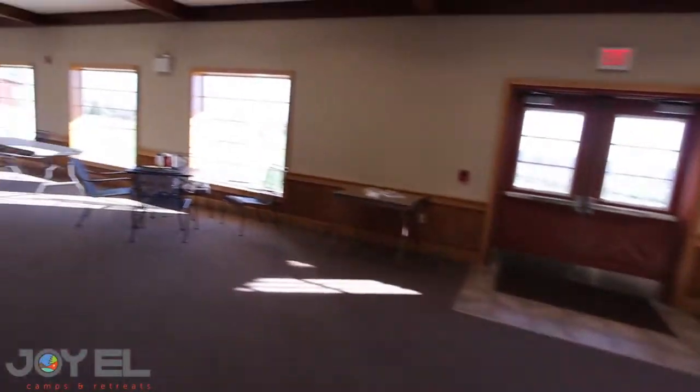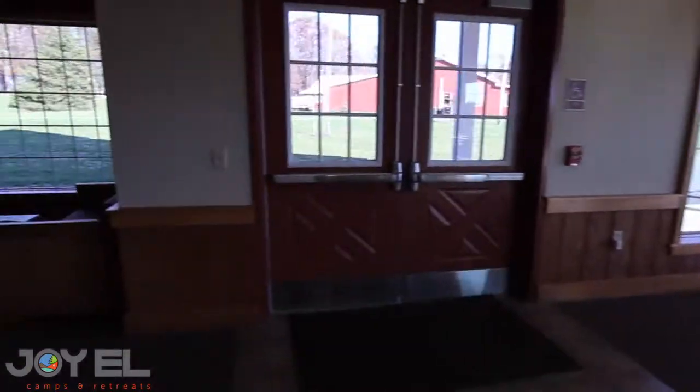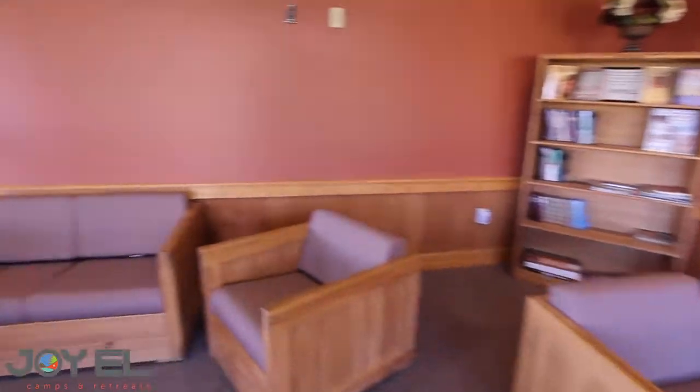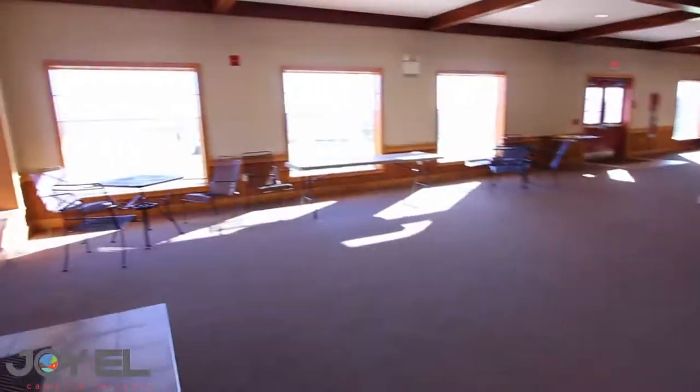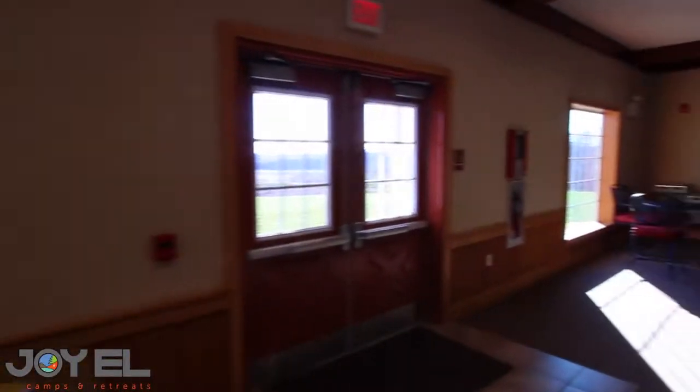We'll head into the lobby and take a left. There are several sitting areas, and right in the corner is a little alcove just for hanging out, doing games, greeting — whatever you want to use that space for. The windows go all across, overlooking that great view. The restrooms are straight ahead, and that concludes the Worship Center tour.